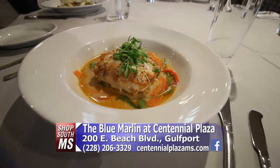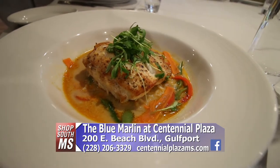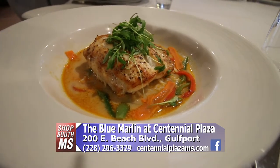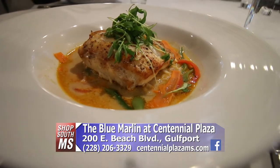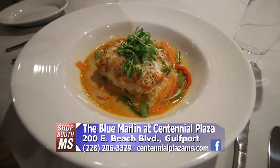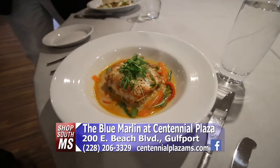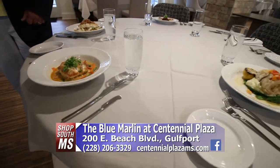And then we have this dish, which has an Asian flair. It is a ginger-coconut reduction over jasmine rice, and the fish is absolutely delicious with the cilantro micro greens. What kind of fish is that? That is grouper. And Monique filleted that herself today.